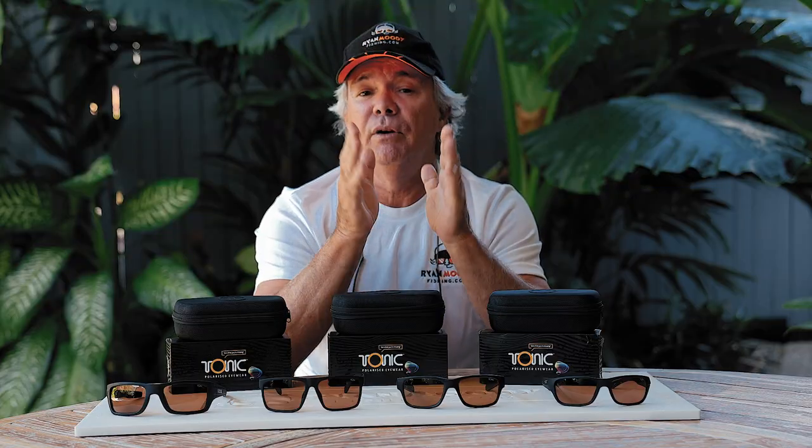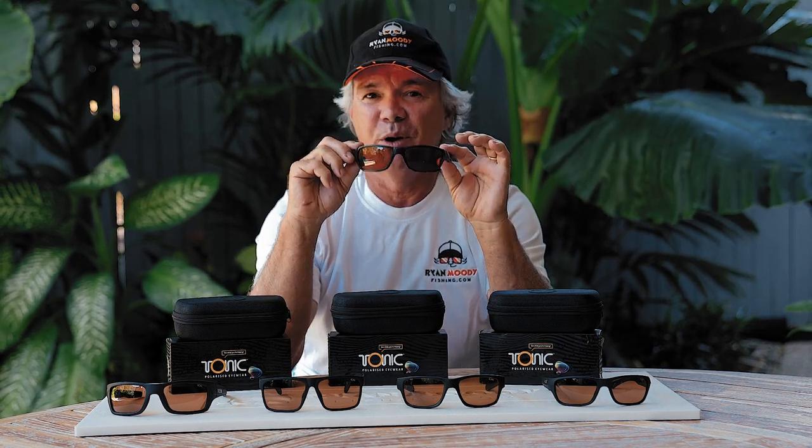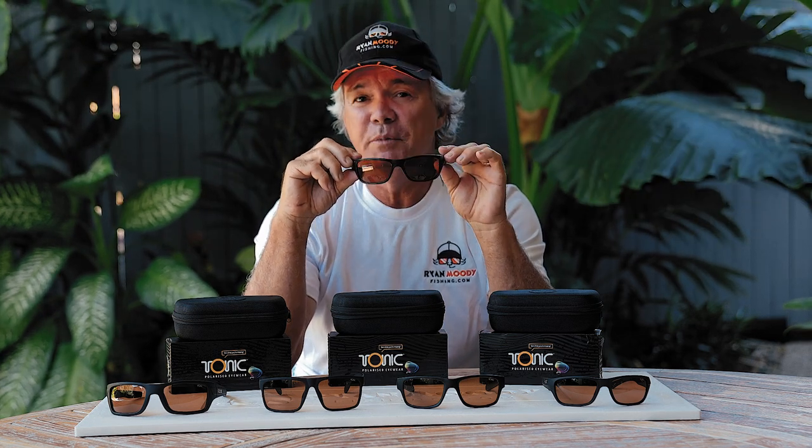So there you have it, guys. If you're a keen fisho and you want a new pair of sunnies for fishing, you can't go past Tonics. I really love them. This pair here I've had for quite some time now — about five or six years — I've put them through hell. I've dropped them numerous times, used them as safety glasses for both grinding steel and fibreglass. And five years on, honestly, brilliant — the lenses have not even changed.